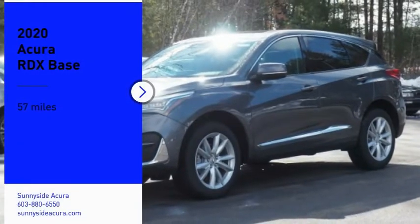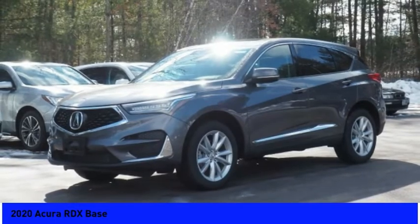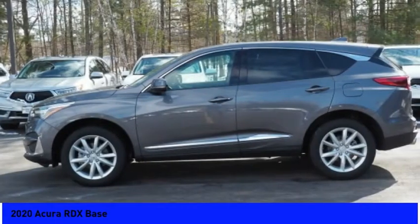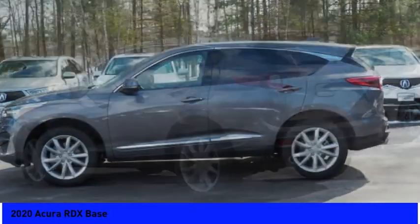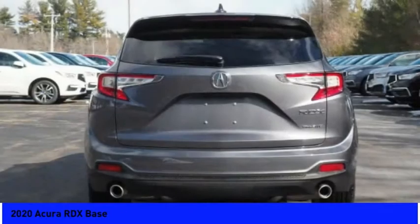Looking for the right vehicle? Check out the 2020 RDX. Viewed as Acura's answer to BMW's sporty X3, the RDX offers a stylish interior, plenty of sport, and a nice amount of utility.